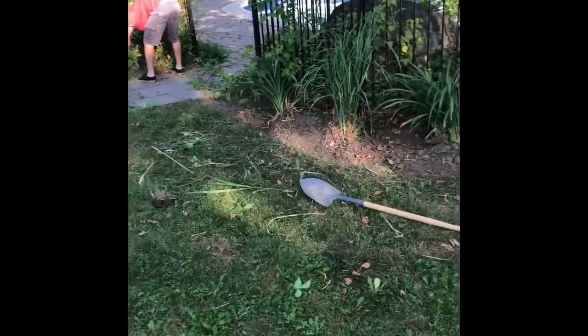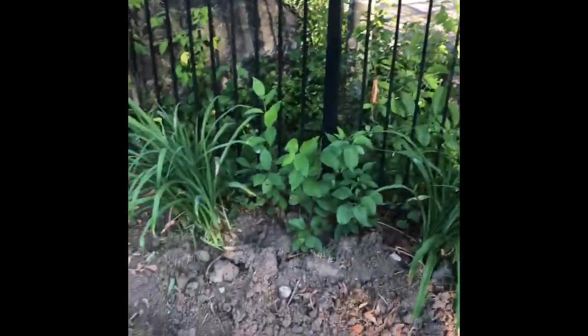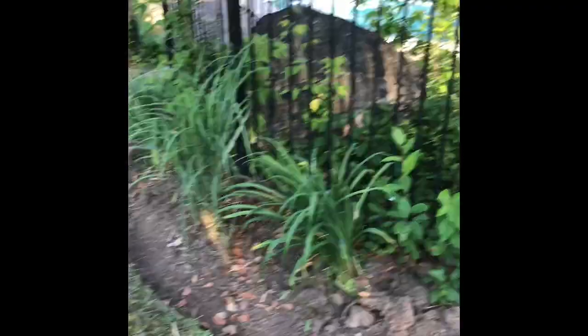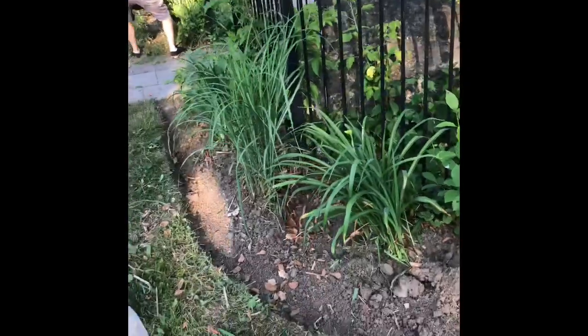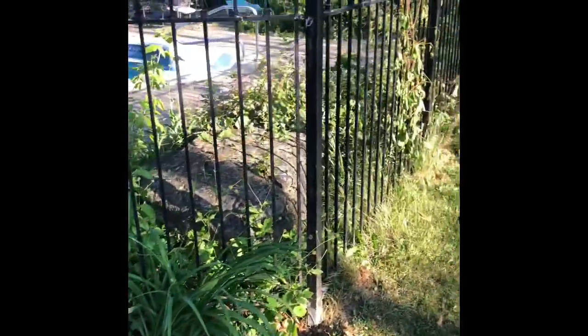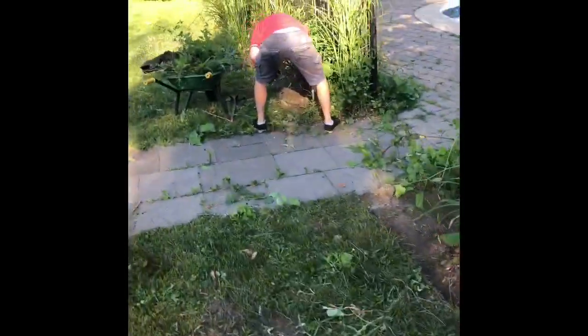Alright guys, we're here at the garden job now. With the weather we're having — tomorrow's going to be 39 — we started early today. It's eight o'clock and we've been here for almost an hour. We're doing the full pool area here, so we're going to start on the outside and work our way in.